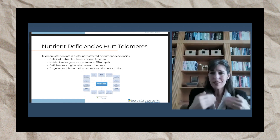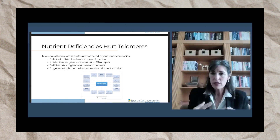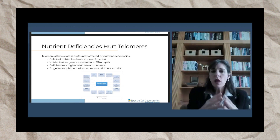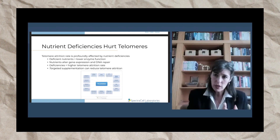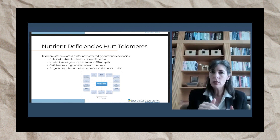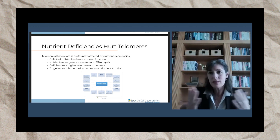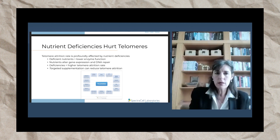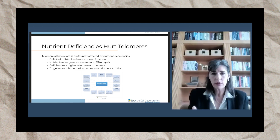Telomerase is an enzyme. You want telomerase to work to repair DNA, like in stem cells. If you have deficient nutrients, you will have lower enzyme repair function. Nutrients will also alter gene expression and DNA repair. When you are deficient in certain nutrients, like particularly methylating nutrients, your gene expression will be altered — in many cases negatively — to where your DNA is not repairing itself. That's another way that nutrients directly affect telomere length.